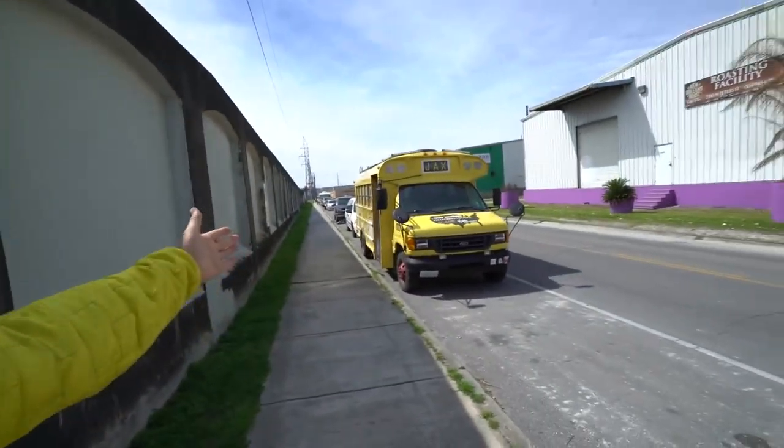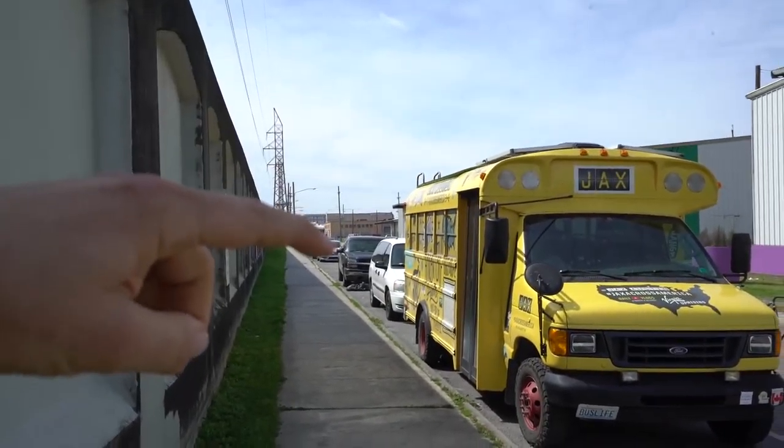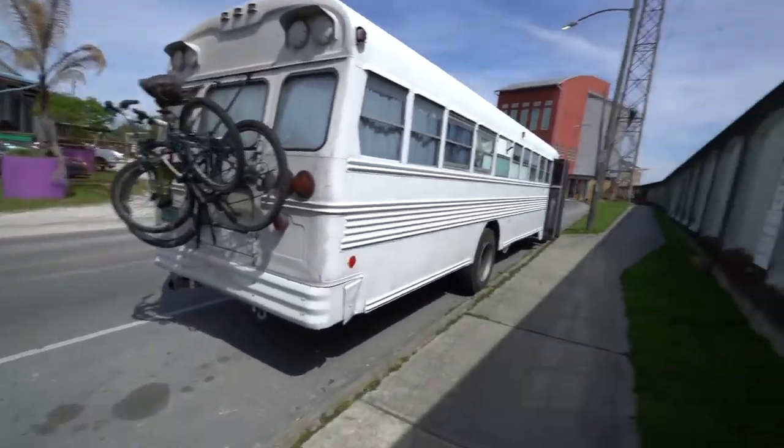Good morning from the Big Easy. I moved my parking spot, but I didn't move it that far. I was parked right over there last night because I ran into some friends of mine that I met at Skooliepalooza.